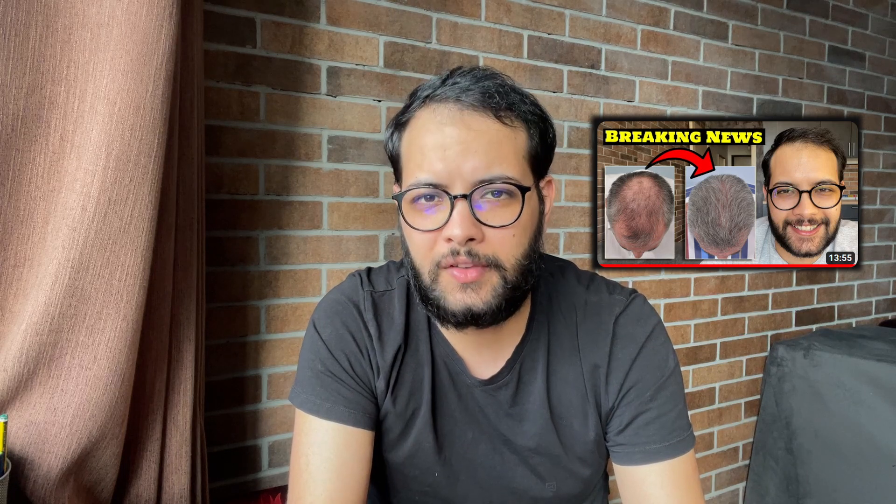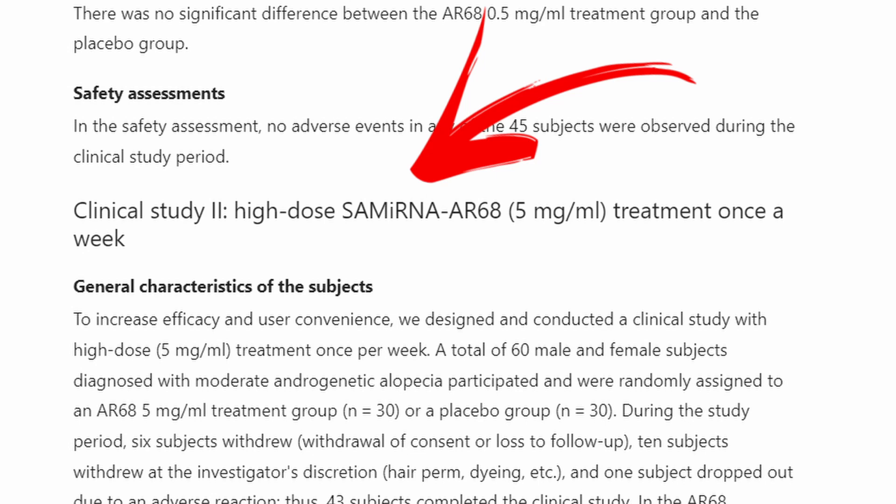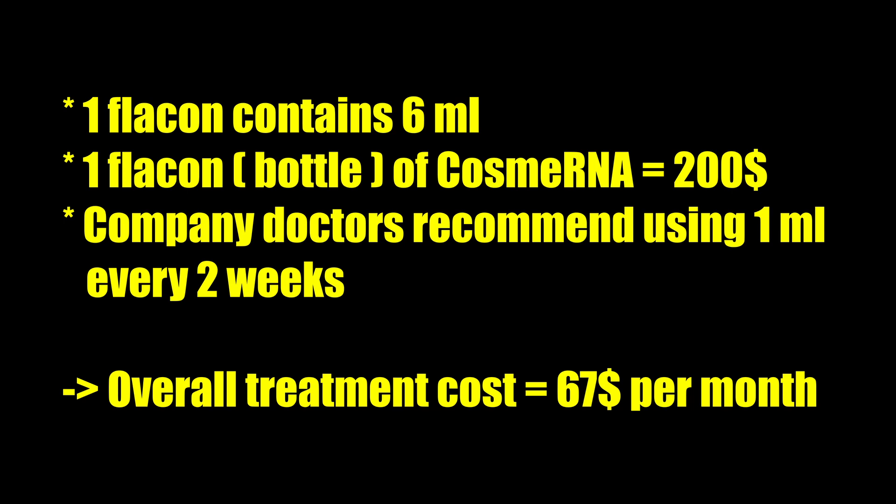Briefly, the data that led to approval of this CosmoRNA product involved two studies. One study used a low dose about three times a week — results were not satisfactory. The second study evaluated CosmoRNA at 5 milligrams per milliliter, high dose, used once a week, not three times a week. Everyone anticipated the product would be used once weekly, but the employee told me the patient instructions will actually advise using it only once every two weeks. This is great news, because as I discussed in my first video, making a hair loss protocol easier to follow improves adherence and translates to better results.